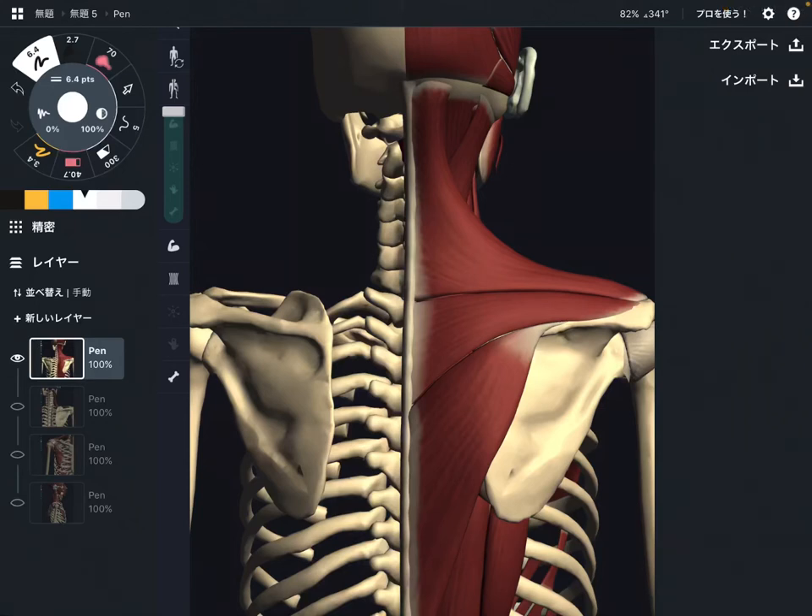In this video I am going to explain causes of stiff shoulders — what kind of muscles get tight and what kind of muscles make the shoulder stiff. I'm going to explain two muscles that can be tight for stiff shoulder.